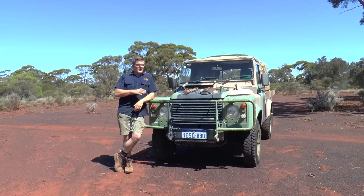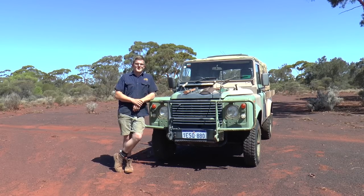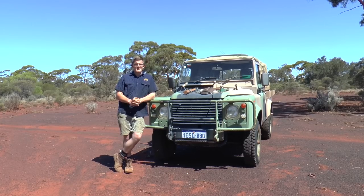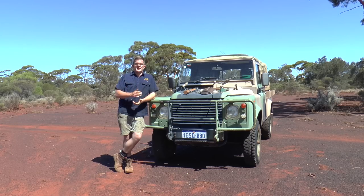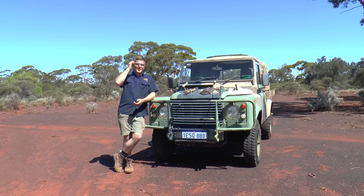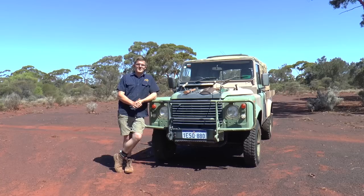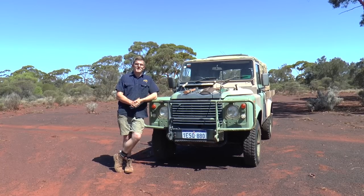I'm the first civilian owner of this vehicle. I purchased it in June of 2015 by buying it online on my phone on a lunch break — I hadn't even seen it. I flew down to Perth, got all the documentation signed off, and then took it on a 1,200-kilometre trek back to Kalgoorlie, with about 400–500 kilometres on dirt roads and the last 200 on dirt tracks. It handled superbly.